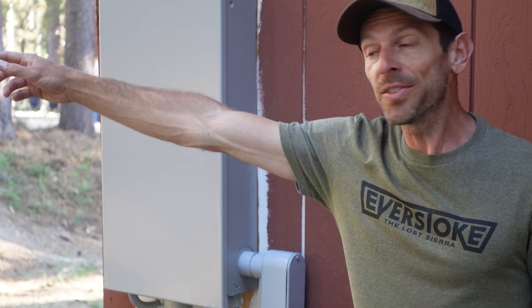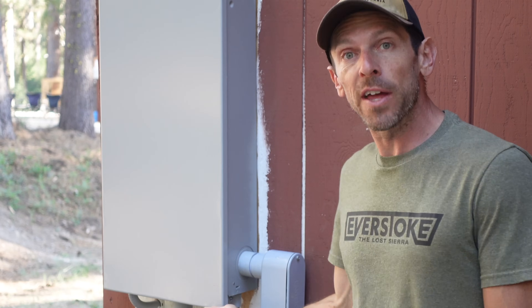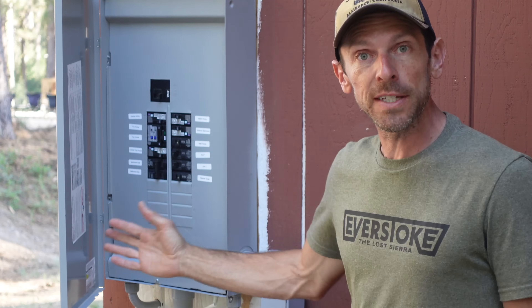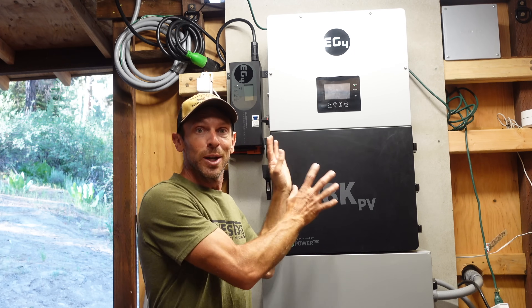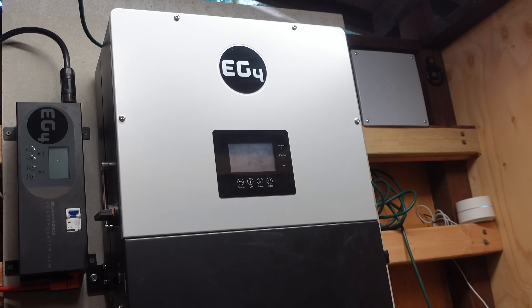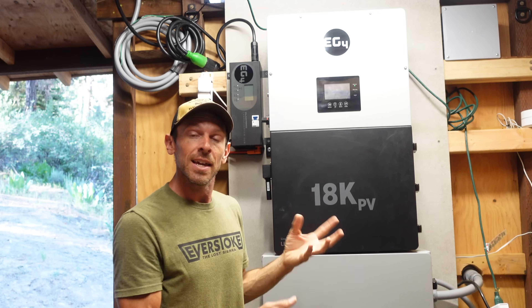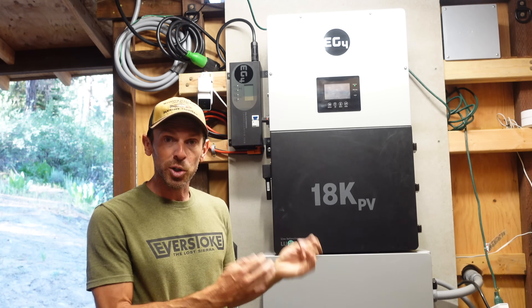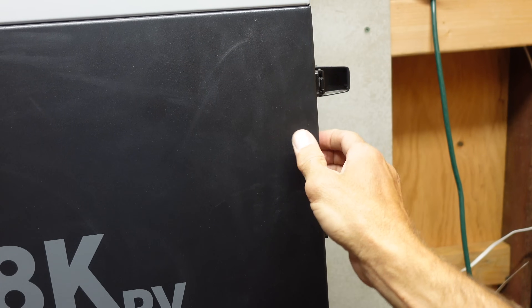Now we're moving from the panels into the brains of the system. For most people the brains of their electrical system is their service panel, their breaker box — but not here. This is the real power plant: the EG4 18K PV. It's able to take the DC energy from the solar panels and store it in a battery, retrieve it from a battery, convert it from DC to AC, and send it out. It does all that stuff without you ever having to think about it.